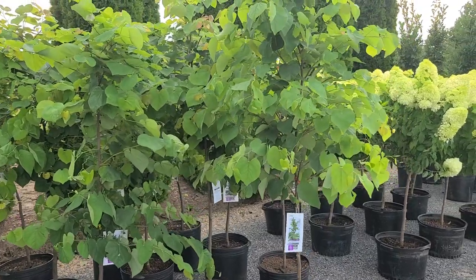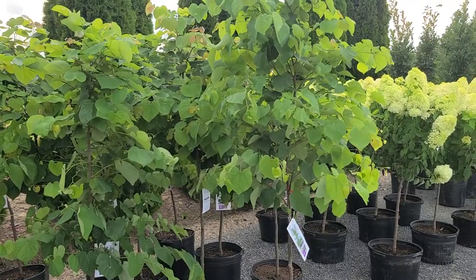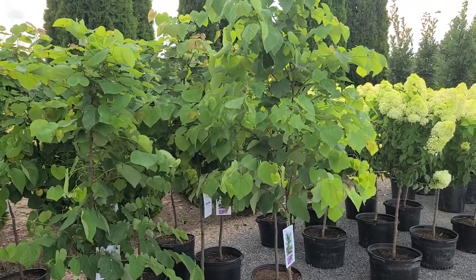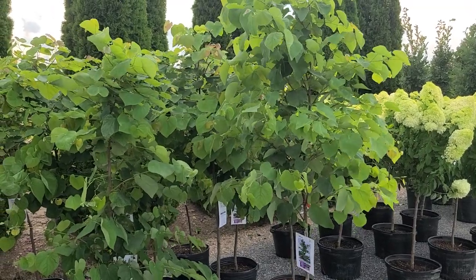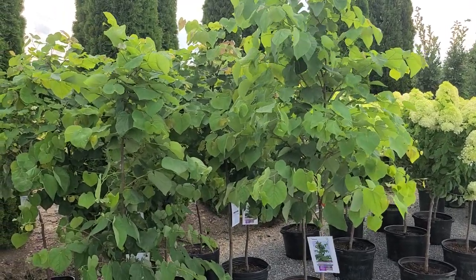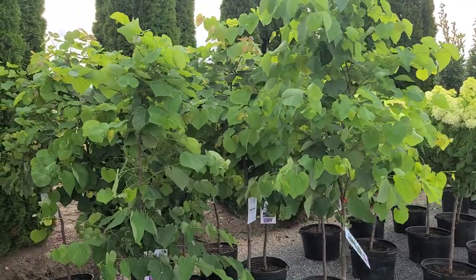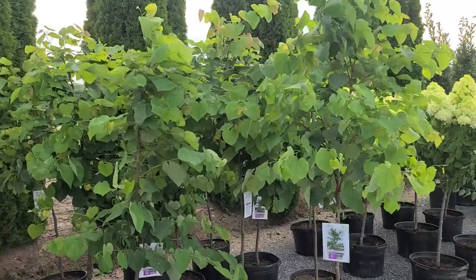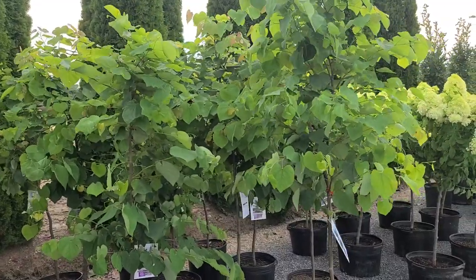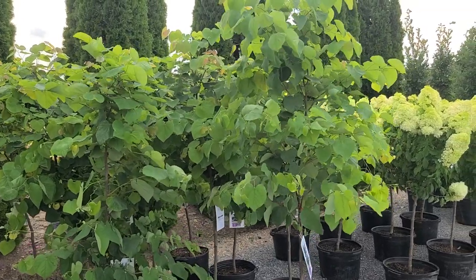Dr. Burkett was a physician but he had an avid passion for breeding rhododendrons and daylilies. One day when he was out driving, he noticed that on the side of the road there was one redbud that was much brighter and darker colored than all the others. He went back and got some propagating material and sent it to Hidden Hollow Nurseries, and it was from there that this lovely variety was introduced.